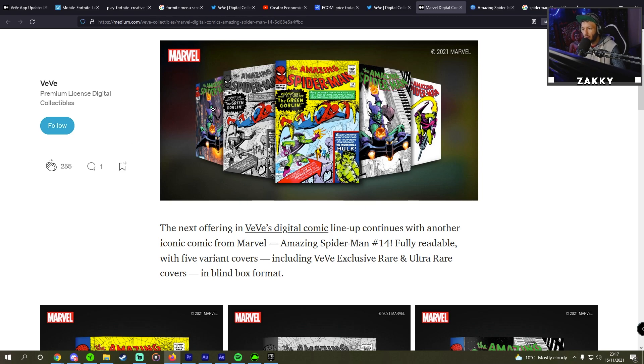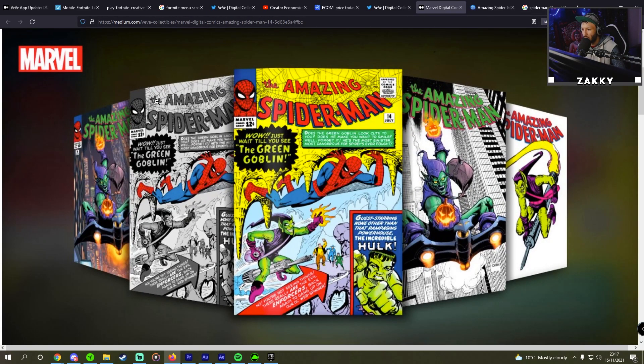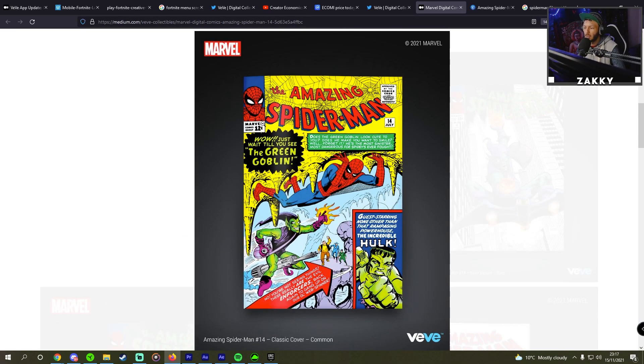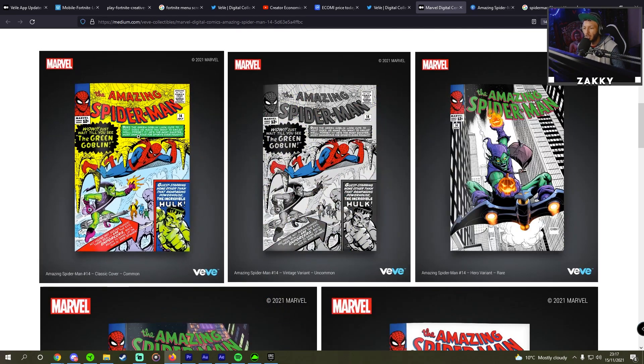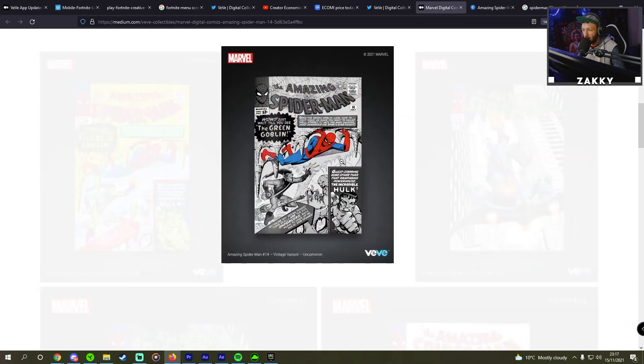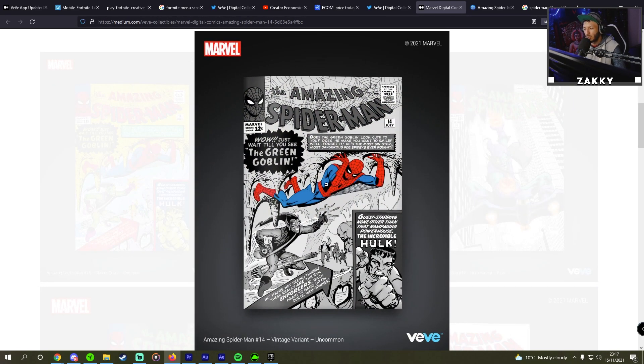We can see the five different covers right here — all for the number 14 edition. The first is the common, which is colored, featuring the Green Goblin, Hulk, and Spider-Man. Then we have the same but in uncommon format, which has more of a black and white treatment — the vintage variant, as they call it.